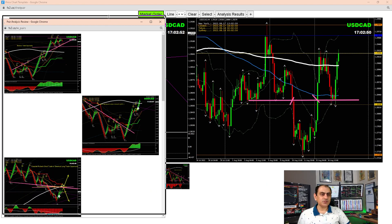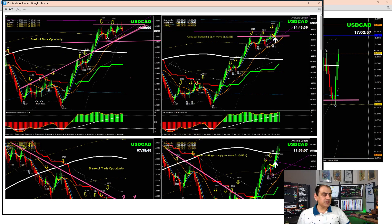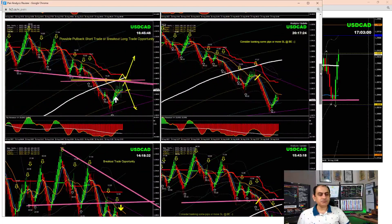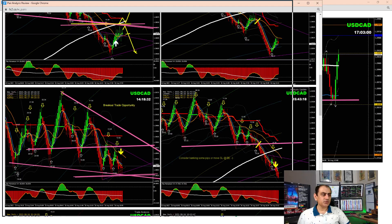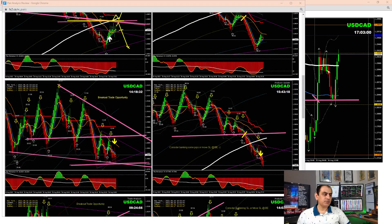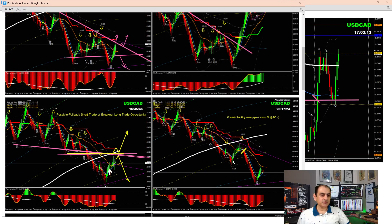Even yesterday we had a nice beautiful trade on Dollar/CAD. We had a breakout short trade — on the four-hour there was a breakout — and that was a beautiful breakout short trade, banking some profit. Also yesterday we had another beautiful short trade, banking some profit once price hit the major support level, so we were expecting a pullback.